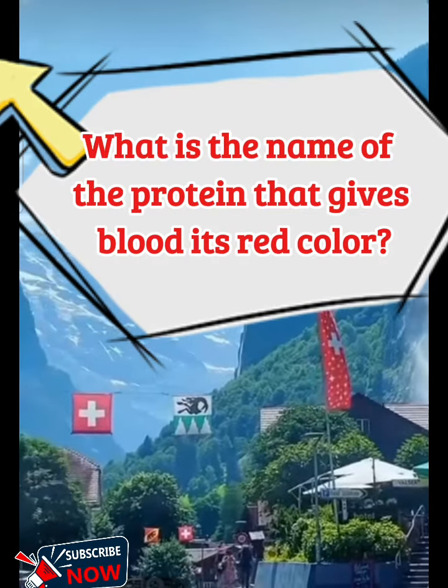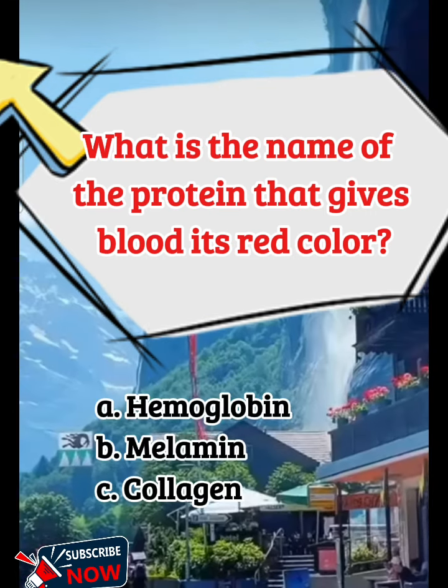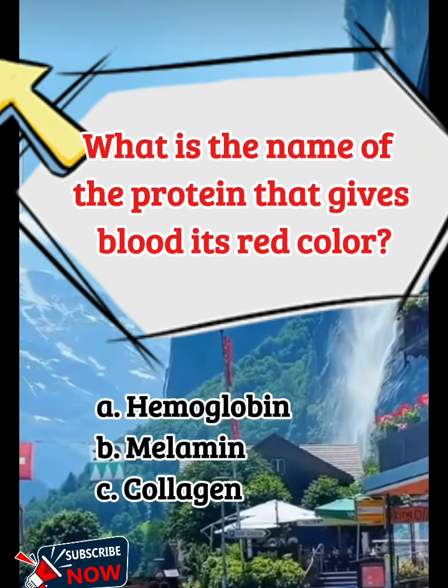What is the name of the protein that gives blood its red color? A. Hemoglobin, B. Melanin, C. Collagen.